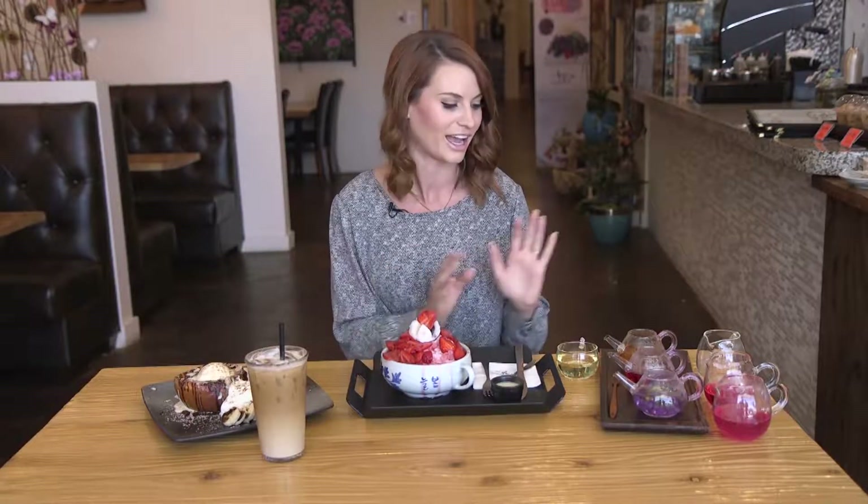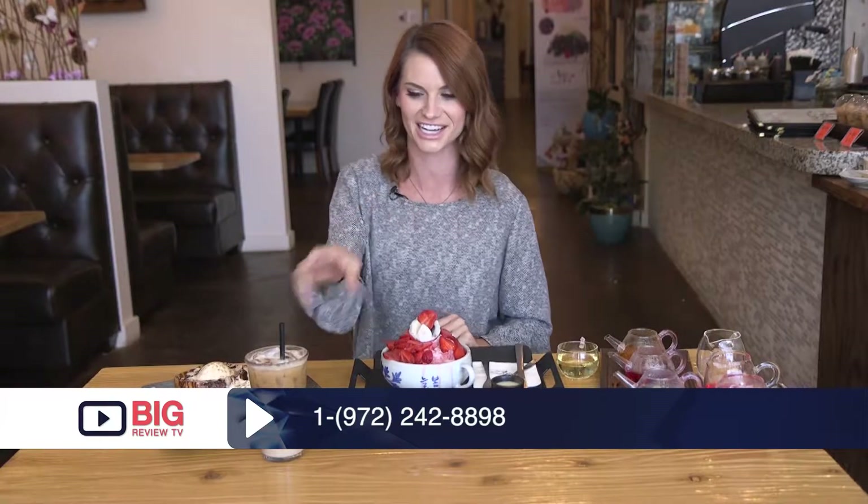Wow, I have had such a great time, and I must say a peaceful time here at New Balm Cafe. From every bite of the lava bread — the custard was so delicious. I love the shaved snow, and I loved every single tea with all the health benefits. I will definitely be back, whether it's just with a friend or just to get away from everyday life. I'm Kami Sturt with Big Review TV — I'll see you next time.